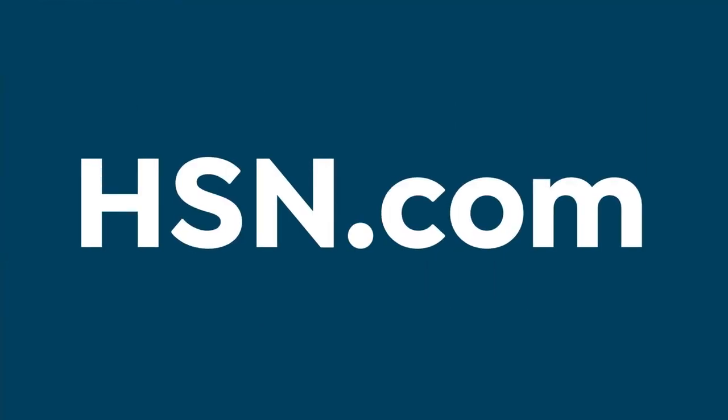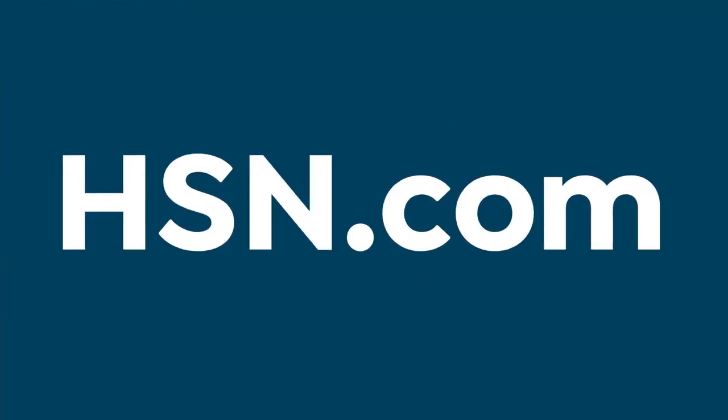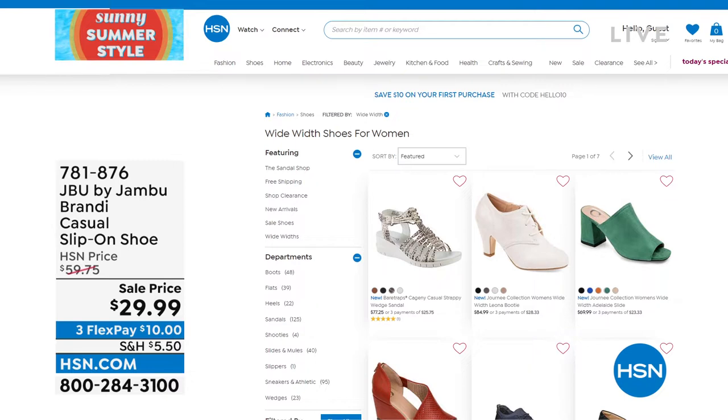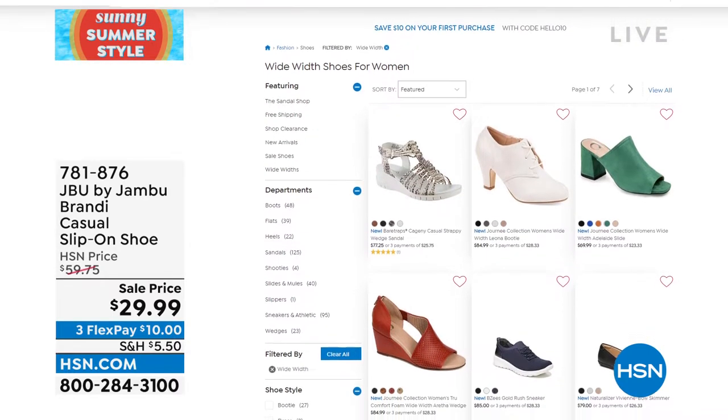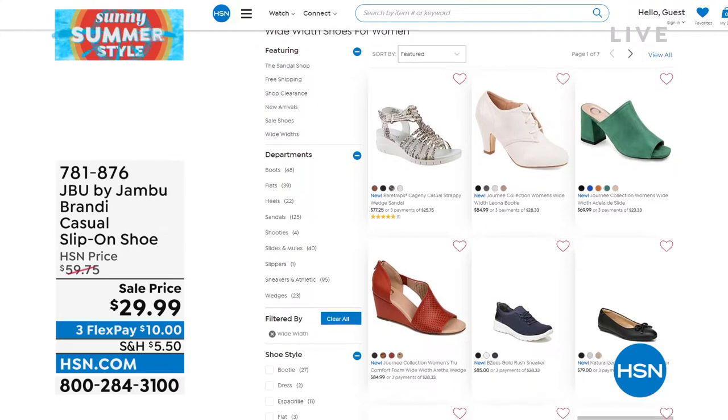Speaking of wide width, we do have a wide selection of great shoes in wide width options — we want everyone to enjoy all the different styles. When you look online, type in 'wide width' or use the shoes category filter and select wide width. We have seven pages of shoes that come in wides.